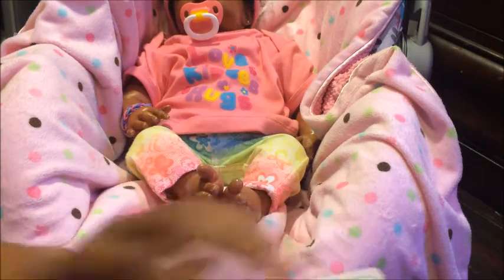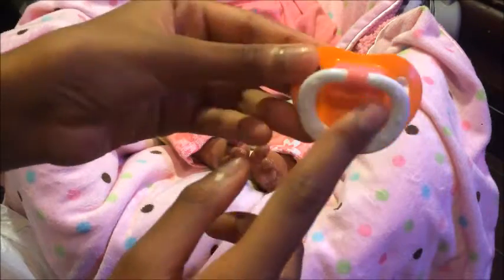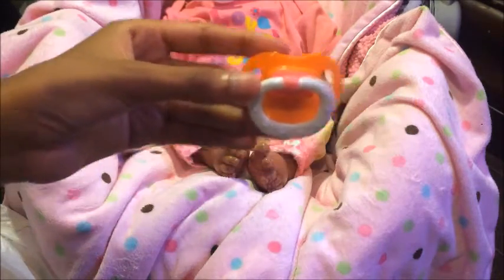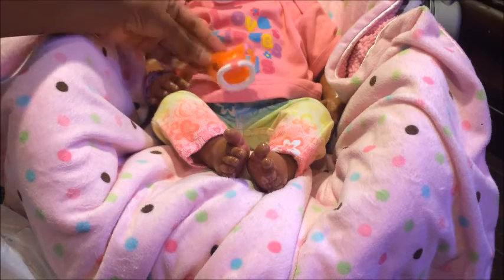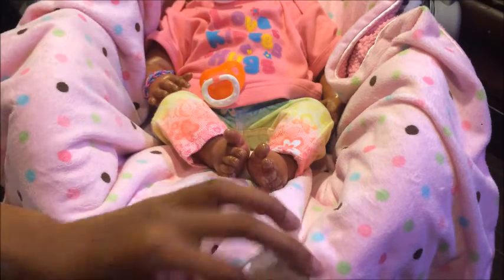I'm gonna show you guys up close how it looks. This is the orange and the pink little pacifier — it's so cute and I know it's gonna fit Violet really cute, and the other babies too. I'll show you guys up close, and we're gonna let little Violet hold it.